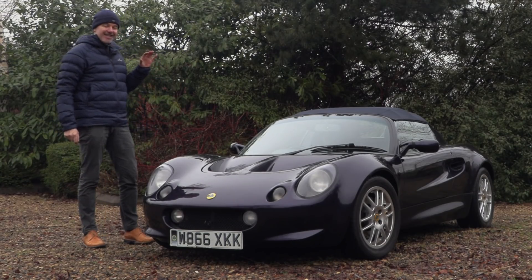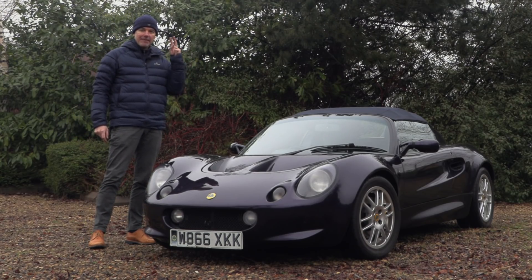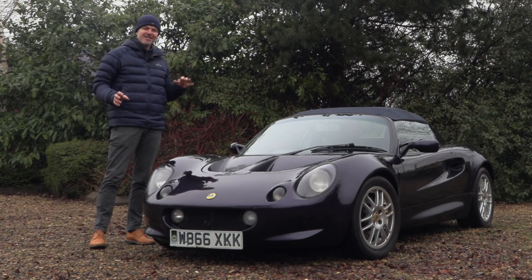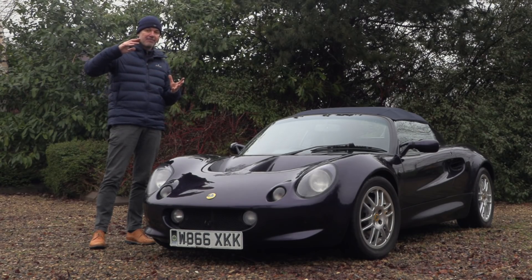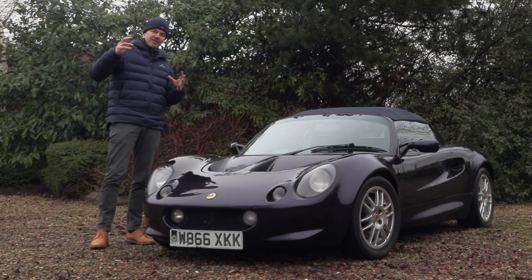Straight away, let me tell you that this Elise was written off not once but twice — both times as a Cat C. Now, most people think that Cat C is always structural — it's not. It's a function of how much of the value of the car goes over a certain amount with regards to repairs. It can be structural, but not always.